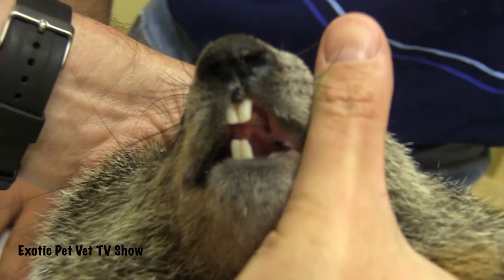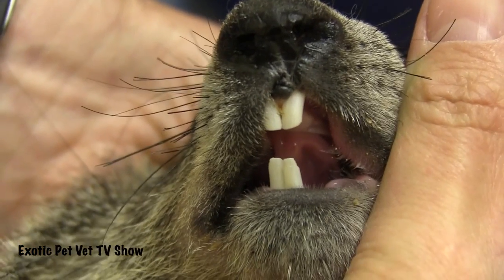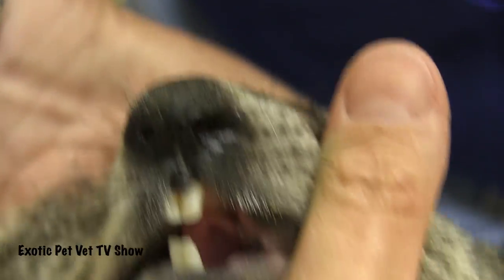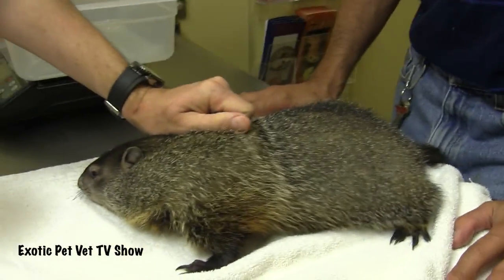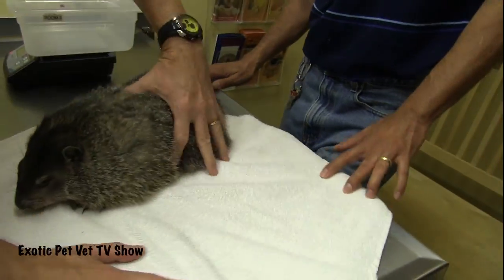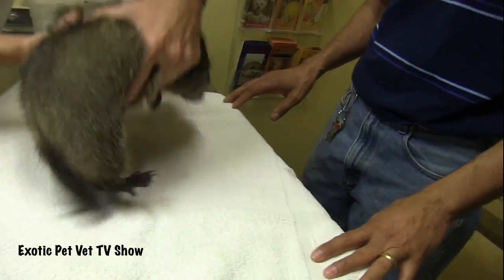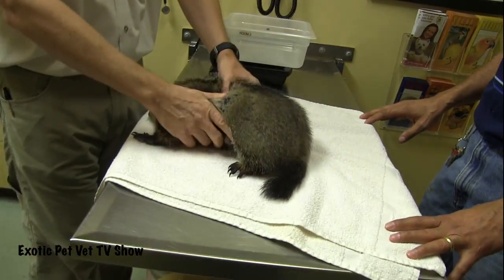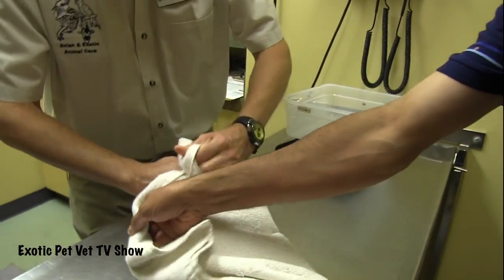He's being very good. So as one of the larger members of the squirrel family, his front teeth grow throughout life, like a rabbit's do, but his back teeth do not. I want to check and see what his dentition in back looks like. This will be a typical squirrel, prairie dog type oral exam — except for the fact that he's as big as a dog.